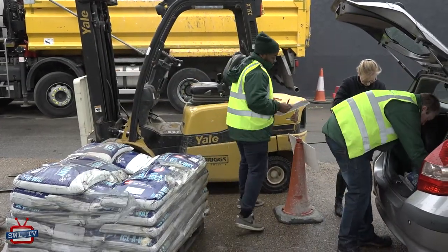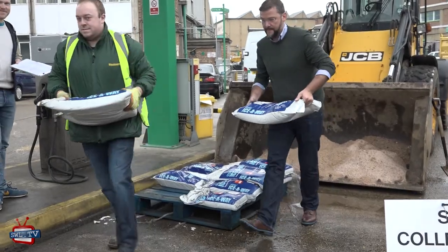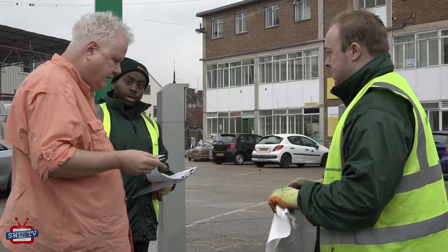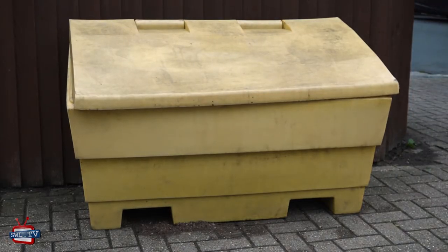You can use it to clear your front gardens of snow and ice during a cold snap, and also those of elderly or vulnerable neighbours. Go along between 9am and midday, and take proof of address to show you live in the borough. It also supplies grit to community groups, and it's available from yellow bins across the borough of Wandsworth.